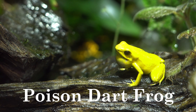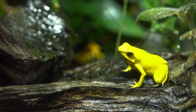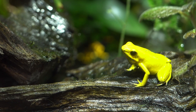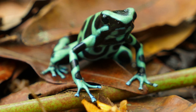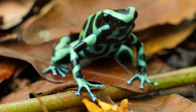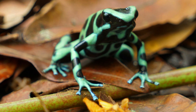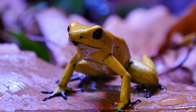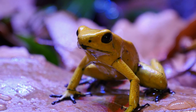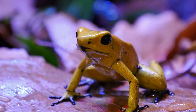Poison Dart Frog. Poison dart frogs primarily consume ants, termites, and other small insects, which contribute to their toxic skin secretions. They are found in humid rainforests, often near streams and leaf litter. Native to Central and South America, particularly in Colombia, Peru, and Brazil, their bright colors signal their toxicity to predators.